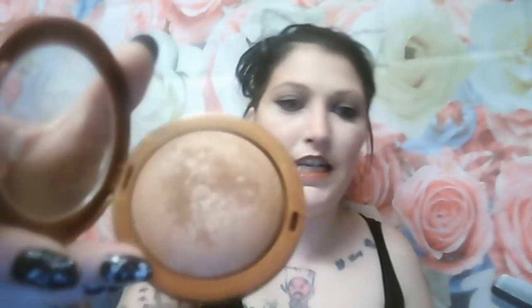Next is bronzing powder, because who doesn't love a good bronzer! It's really nice quality, really nice colour. Give it a swatch — not that you can see it very well. I can't remember how much I paid for that either.